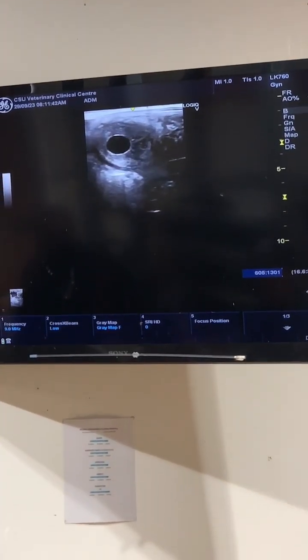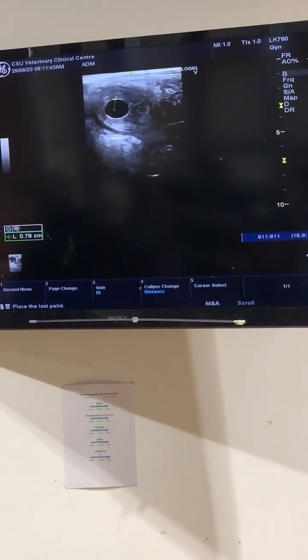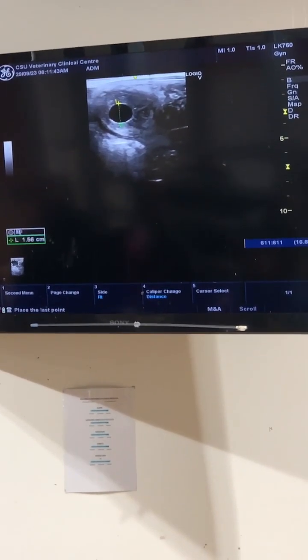Now that we know she's pregnant, we'll do two more ultrasounds two weeks apart, and on the next ultrasound we can see a heartbeat.